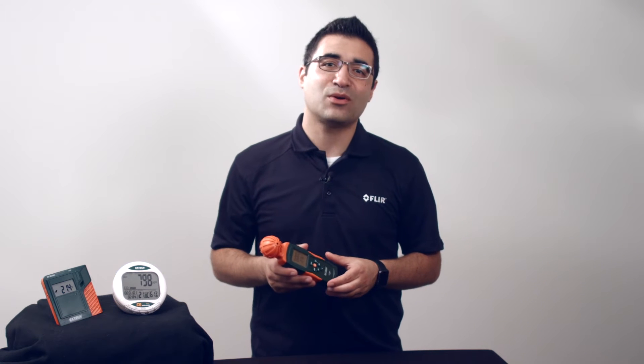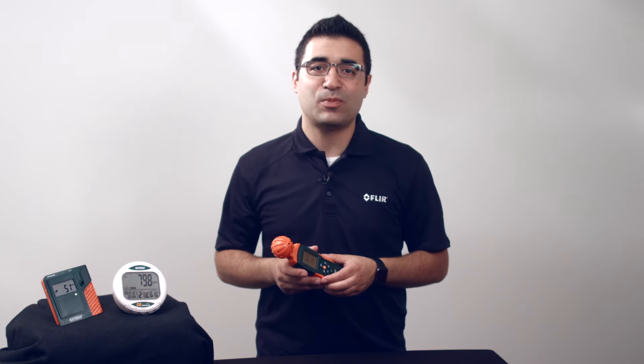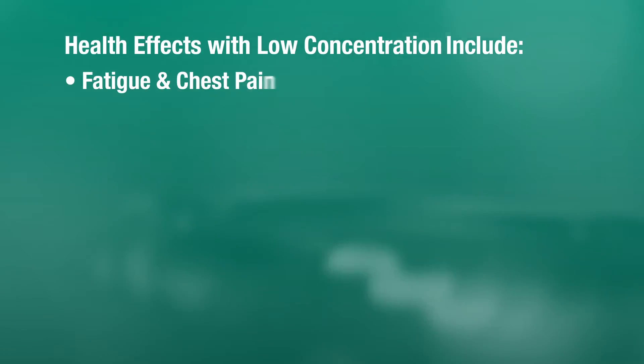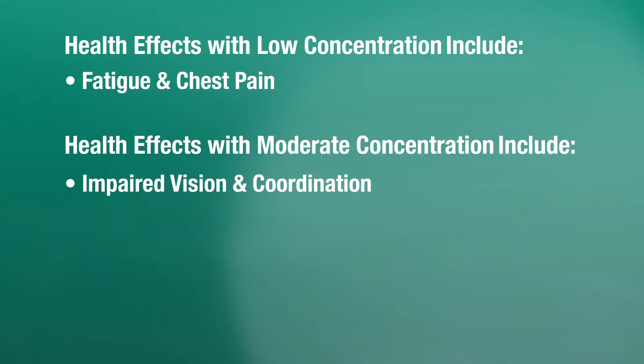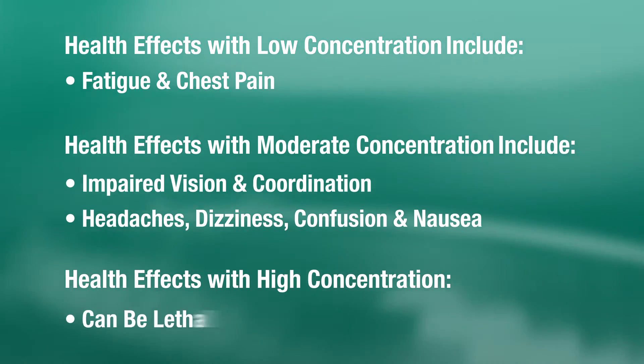So why is carbon monoxide so dangerous? Because CO is produced by such common devices, and the fact that it is odorless and colorless, people can be exposed to lethal levels of CO without knowing so. Some health effects with low concentration include fatigue and chest pain. Moderate concentration can cause impaired vision and coordination, headaches, dizziness, confusion and nausea, and high concentrations can be lethal.